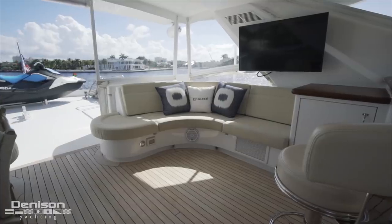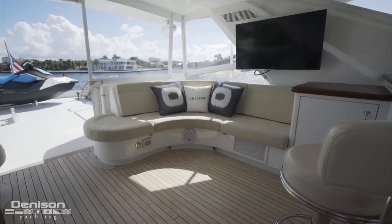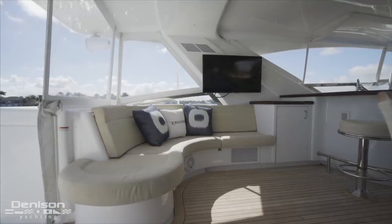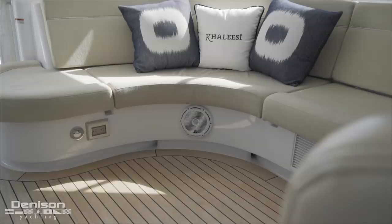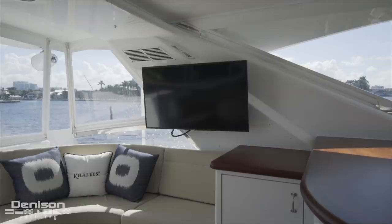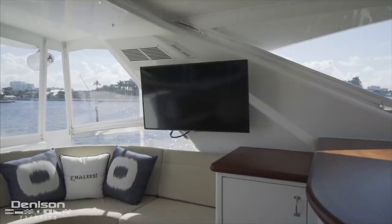Looking to the port side, we first see a radial settee that serves as a perfect spot to sit down with a great book. To help with the mood, note the integrated sound system found throughout. Right next to this seating area is a TV that's tied into the speaker system.